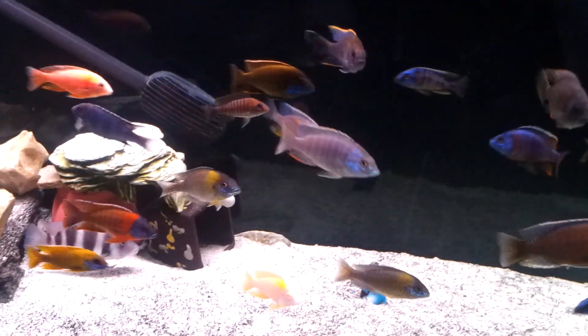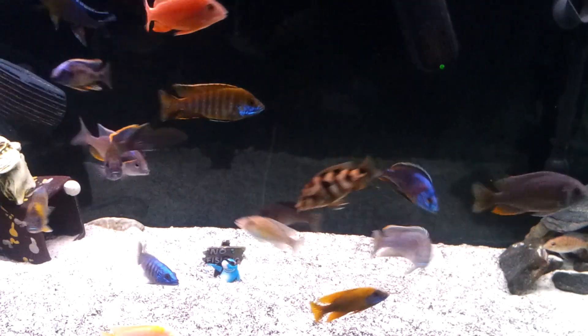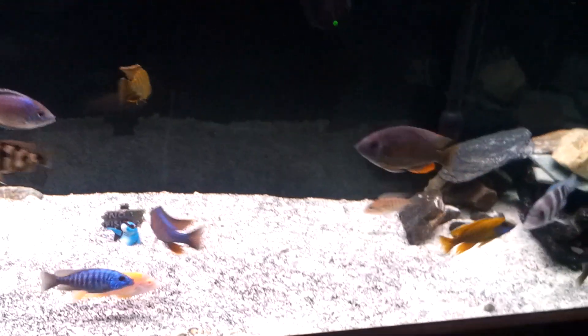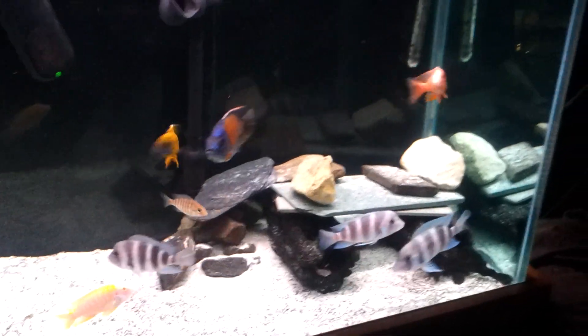There's a new group on Facebook called Philadelphia Cichlids. They buy, sell, and trade everything fish. So check them out if you get a chance.